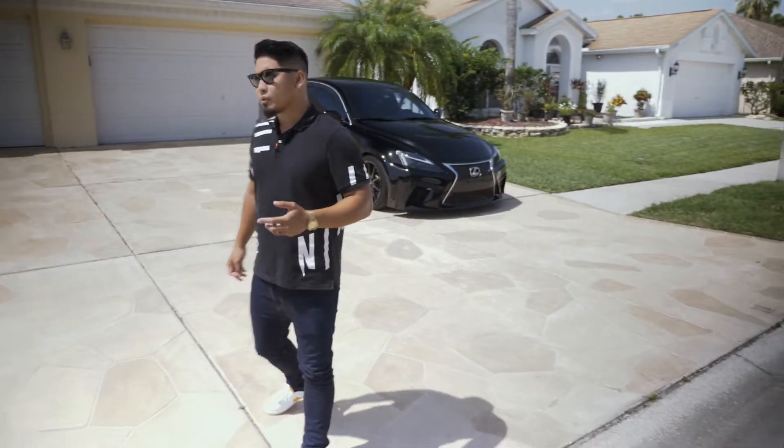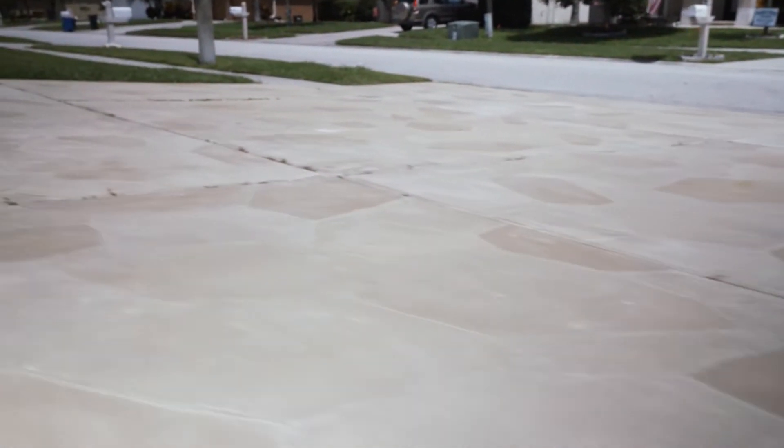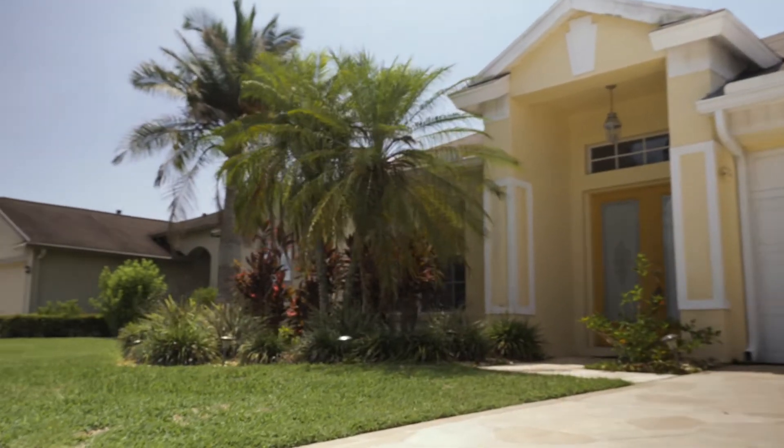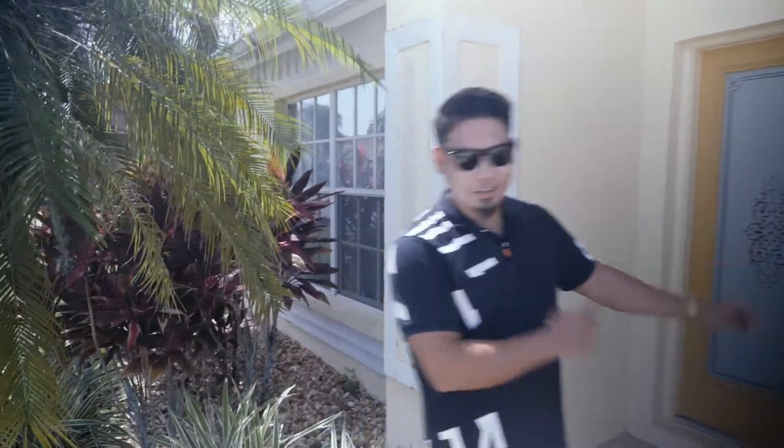As we're walking up to the house, you'll notice this beautifully stamped concrete driveway which adds an elegant touch. We have a three-car garage and beautiful landscaping that's going to welcome you as you walk into this amazing home. Let's take a look inside.